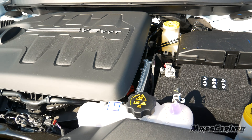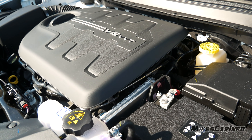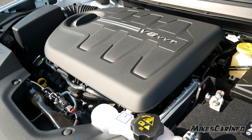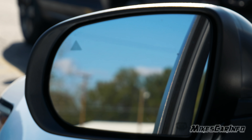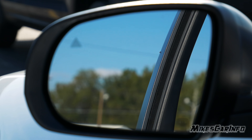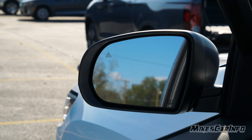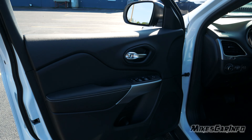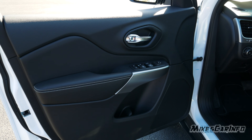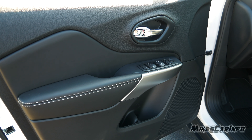I'll put all the specs, dimensions, and measurements in the description. The rearview mirrors are heated side mirrors and they also have a little triangle that is the blind spot indicator for the blind spot and rear cross traffic alert system — it'll illuminate on the appropriate side when activated.